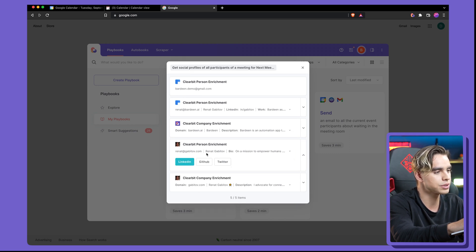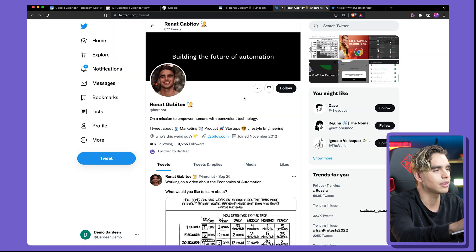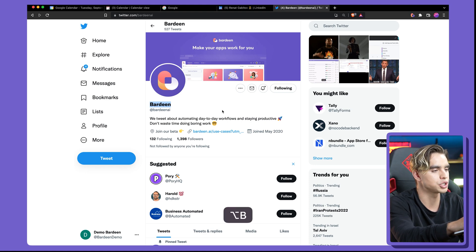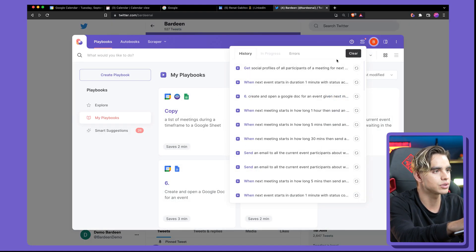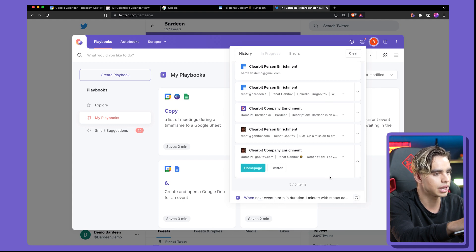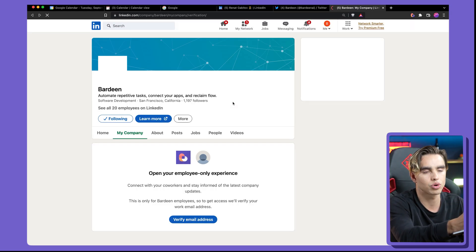Just like this, you can see all of the information about everybody joining your meeting — the person's LinkedIn profile link, Twitter profile link, and the same for their company. Let's click on Twitter — there's my Twitter profile — and here is the company Twitter profile page and their LinkedIn profile. Super powerful.